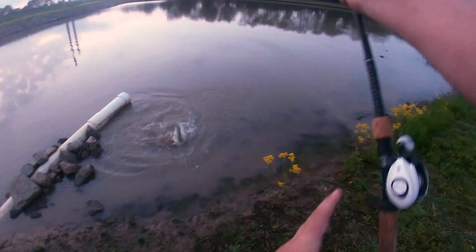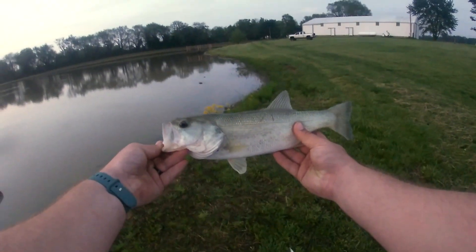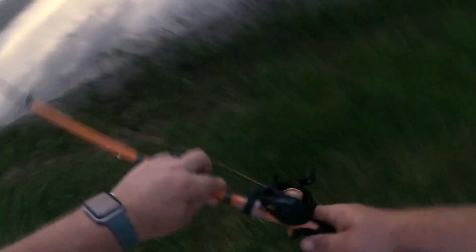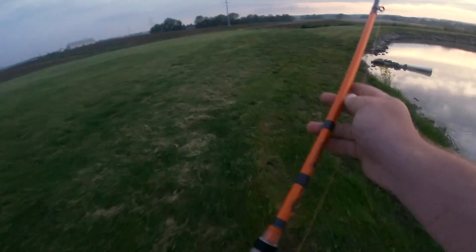We got one baby! Oh it's a nice one too — damn nice one! There she is, beautiful fish, thick. Got it right there. The slam is done folks! I didn't have my pliers so I was just praying it wouldn't do anything squirrely. We're gonna do some buzz bait fishing now.